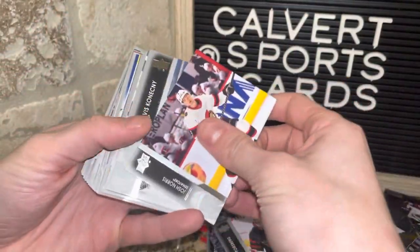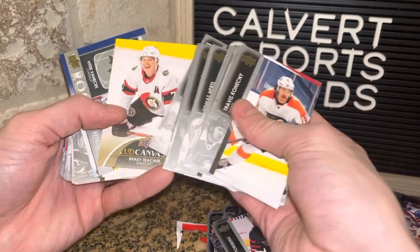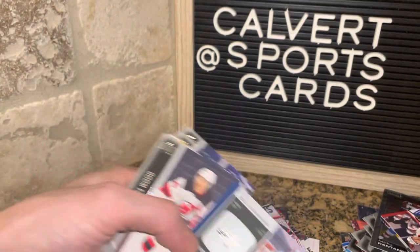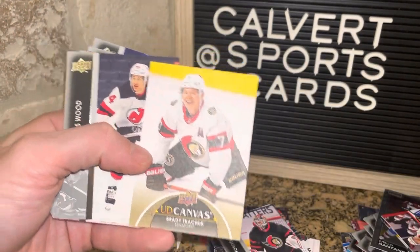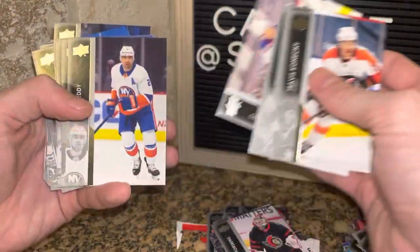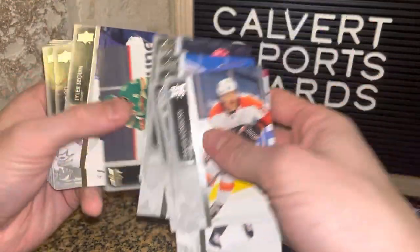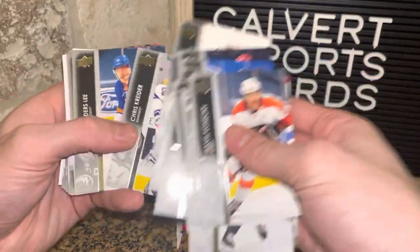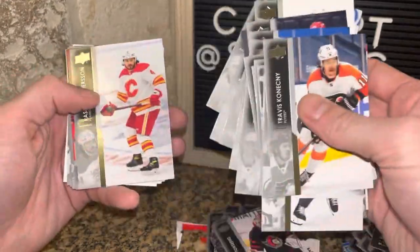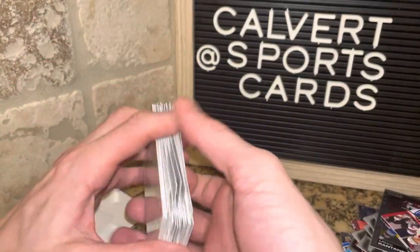Josh Norris. I'm just going to skip right to the inserts — oh, there are actually a few here. We've got a Vitek Vanacek rookie retrospective as well as a Brady Tkachuk UD Canvas. I'll skim through the rest of this pack just to make sure I don't miss anything — if I do, shout it out in the comments. And that's all for that pack.